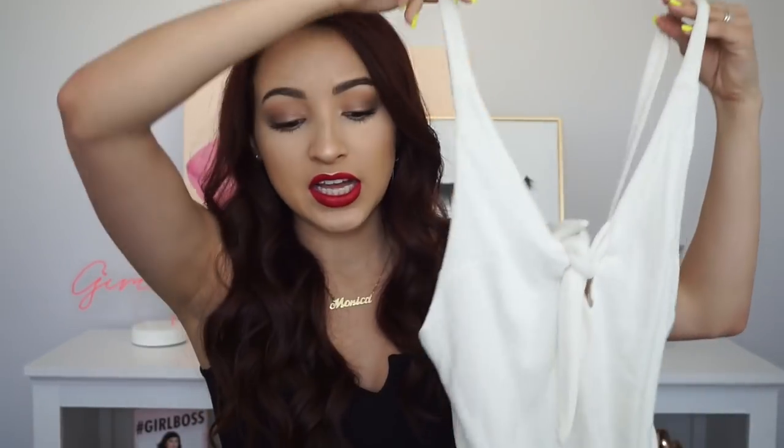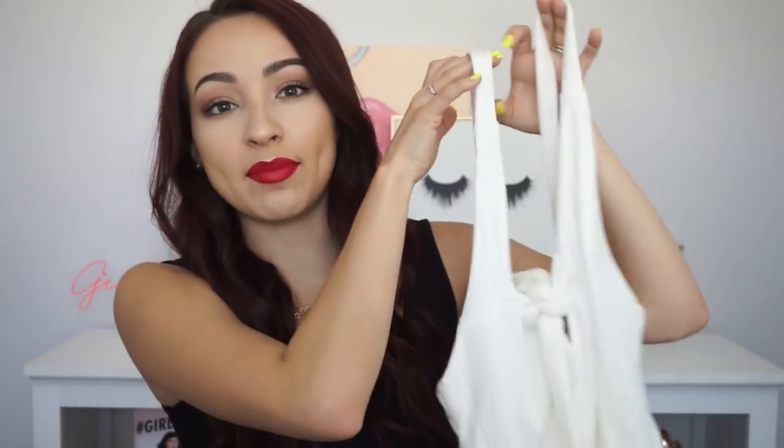The next thing I showed in my last video was this white bodysuit. It has an open back and ties in the front. I got a size medium this time — I had gotten a small before and it was just disproportioned. The medium fits really good, not super tight like the other one, and it's comfortable. I'm planning on wearing it to Stagecoach.